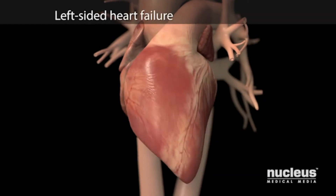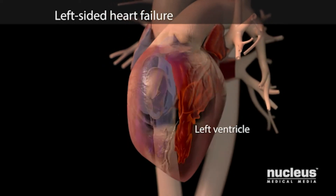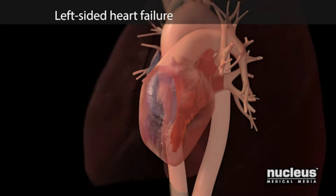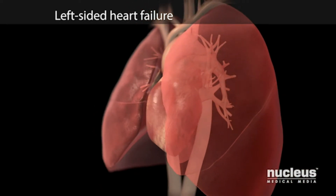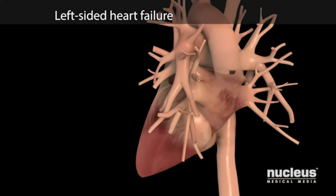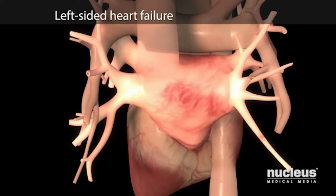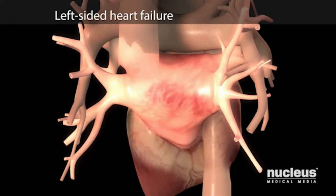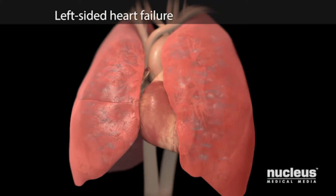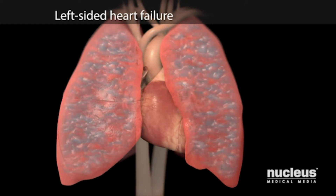You may have left-sided heart failure. This means your left ventricle does not deliver enough oxygen-rich blood to your body. When this happens, you feel tired and out of breath. Blood pressure also goes up in the blood vessels between your lungs and left ventricle, and the higher pressure forces fluid out of your blood and into your lungs, making it harder for you to breathe.